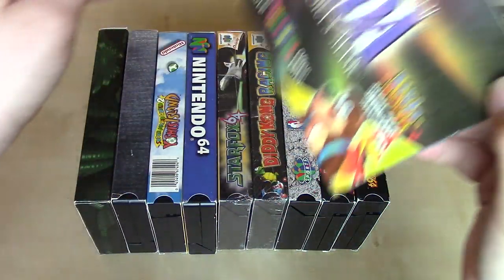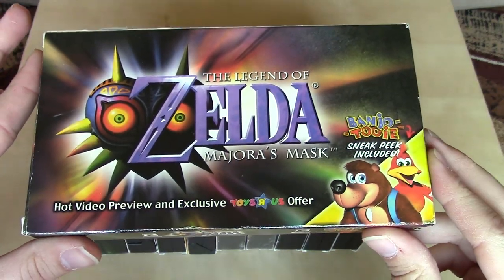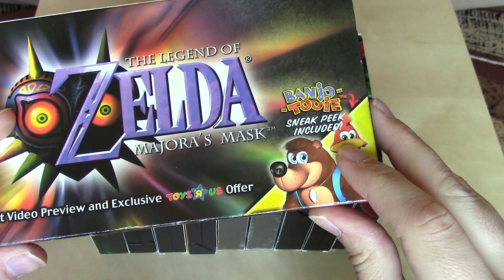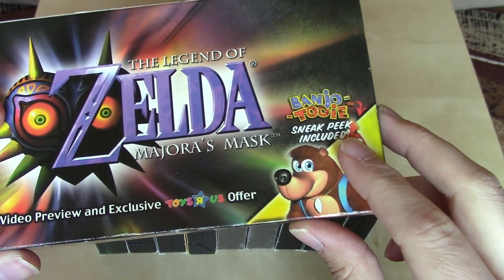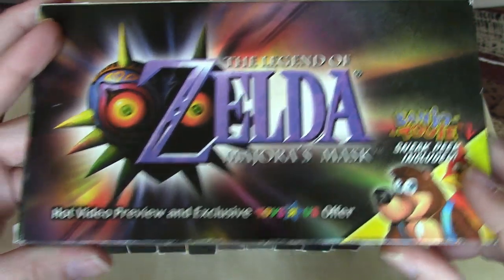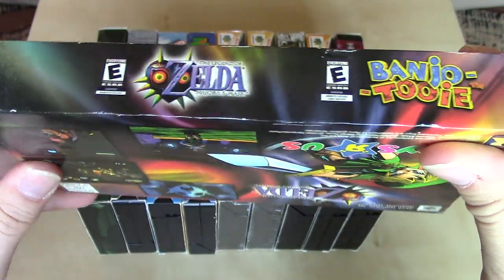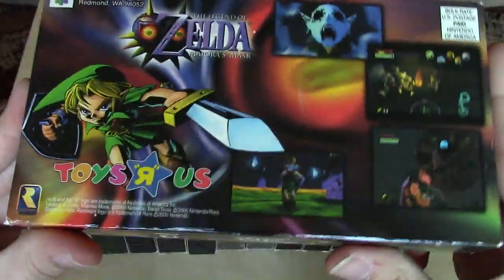This last one is a video for the Millennium, distributed in the year 2000. It's for the Legend of Zelda Majora's Mask, and it has a little sneak preview of Banjo-Tooie, the sequel to Banjo-Kazooie. It's described as a hot video preview and exclusive Toys R Us offer, so this one was distributed through Toys R Us stores, but mainly features Majora's Mask.